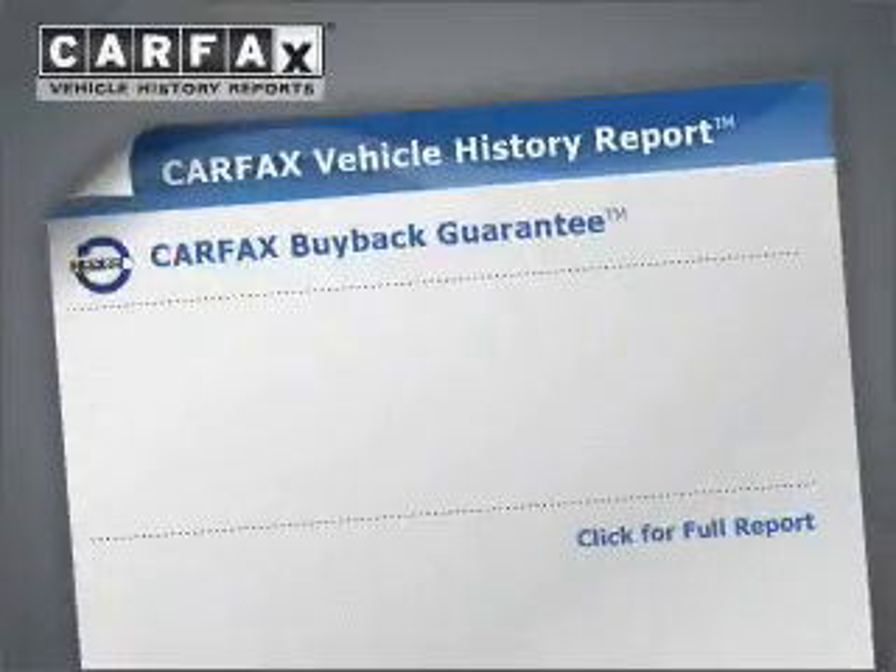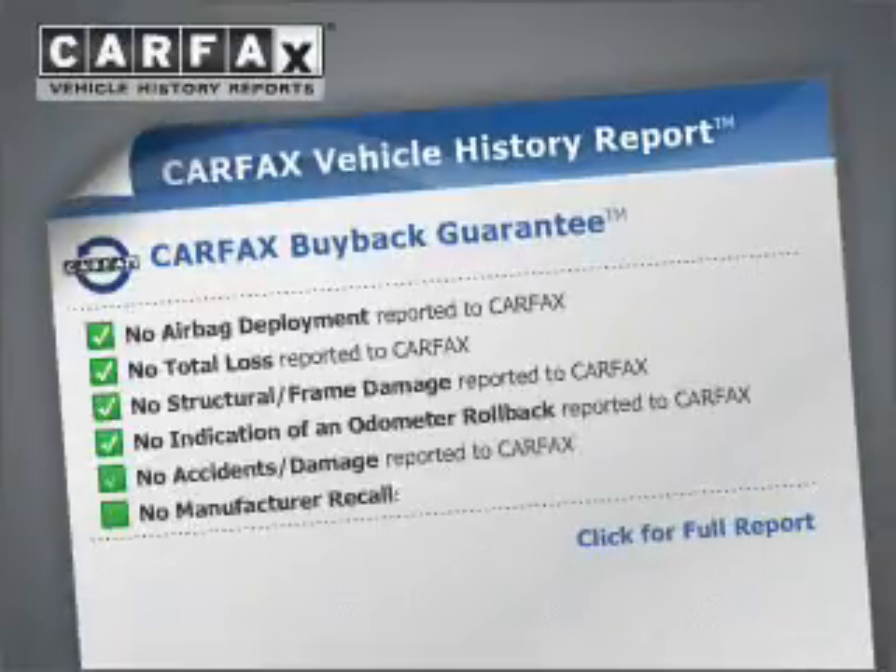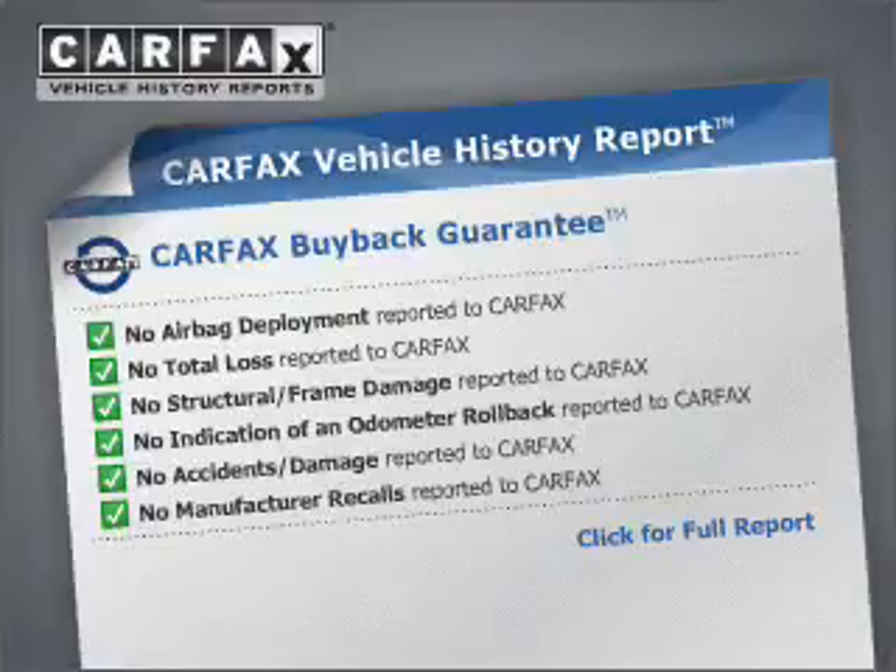Premium wheels lend a distinctive appearance. Anti-lock brakes help you bring your vehicle to a safe stop. Know the history on this ride and greatly reduce your buying risk with the included Carfax Vehicle History Report.